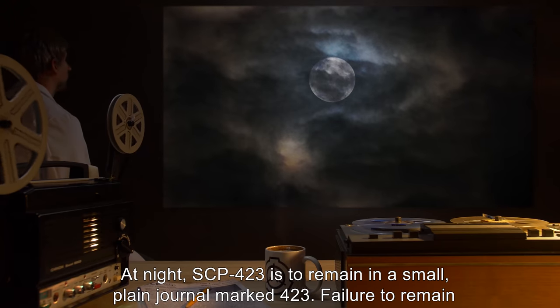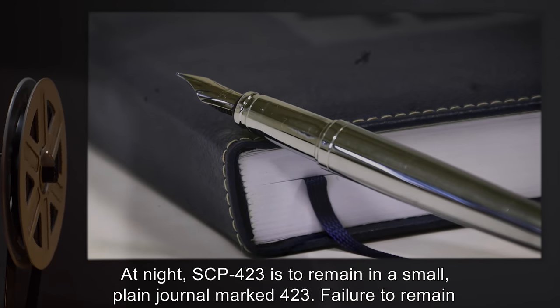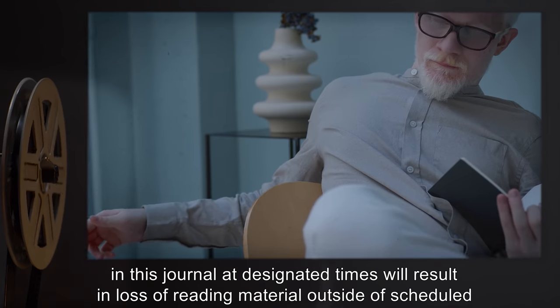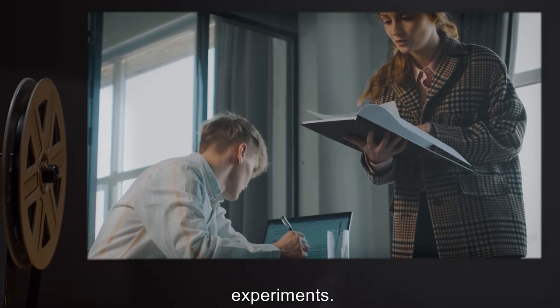At night, SCP-423 is to remain in a small plain journal marked 423. Failure to remain in this journal at designated times will result in loss of reading material outside of scheduled experiments.